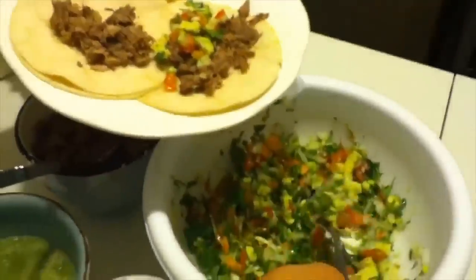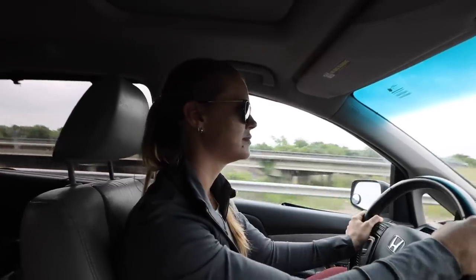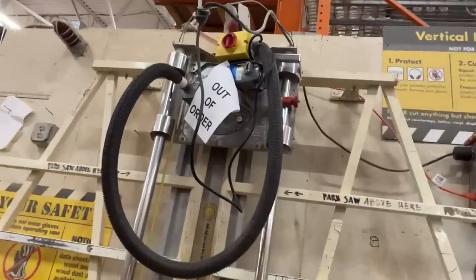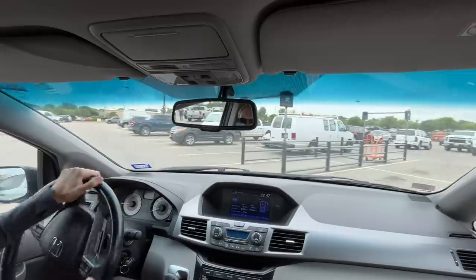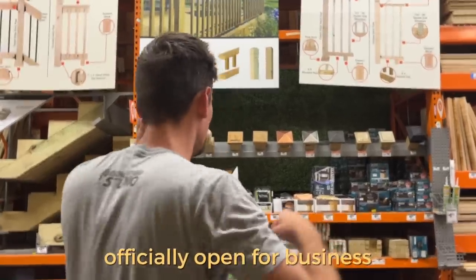Since Lowe's didn't have the plywood we need for the shelves, we're going to Home Depot. And do you know what's by Home Depot? Chipotle! We are having Cabo withdrawals. What do you think the chances are that Home Depot has the wood? I think they might, but their saw was broken when we went there last time — I doubt they fixed it. Will you go see if the saw is in working order and call me if it is so I don't have to get out of the car? The saw is officially open for business. We've got the wood — now we just need the saw.